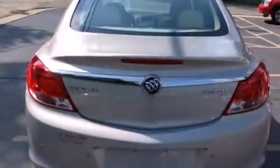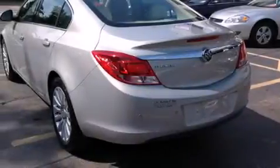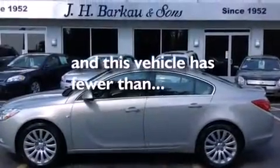Additional features include latch-ready child seat anchors, air conditioning with automatic climate control, a rear parking aid, a keyless entry system, and this vehicle has less than 24,000 miles.